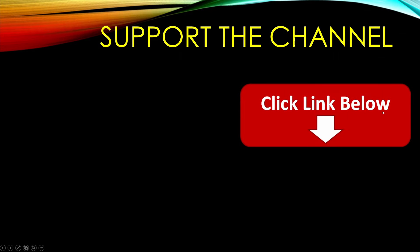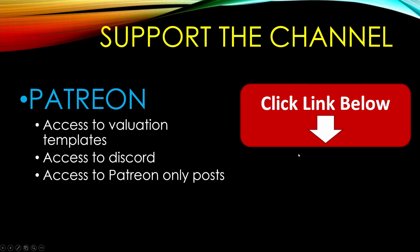That was my Thermo Fisher stock analysis. If you'd like to support the channel, I do have a Patreon where you can access the different valuation models I've gone over in this video, my Discord channel with over 100 other value investors, and my Patreon posts. I would love to hear from you about Thermo Fisher — is this a stock you currently own, or maybe it's been on your watch list? Thank you so much for watching. I really appreciate it. Take care and God bless.